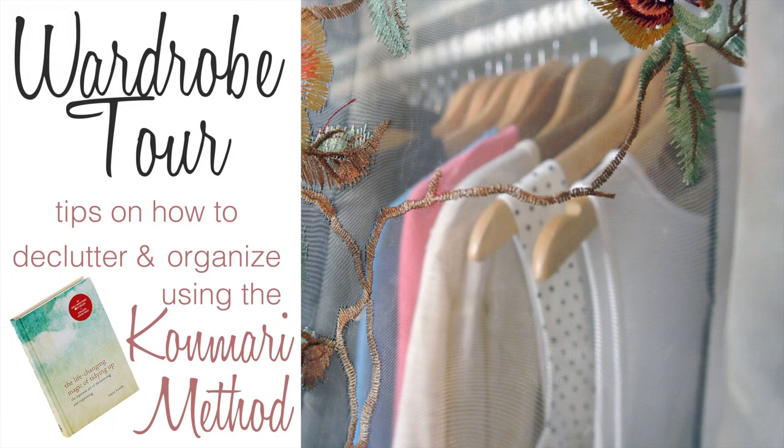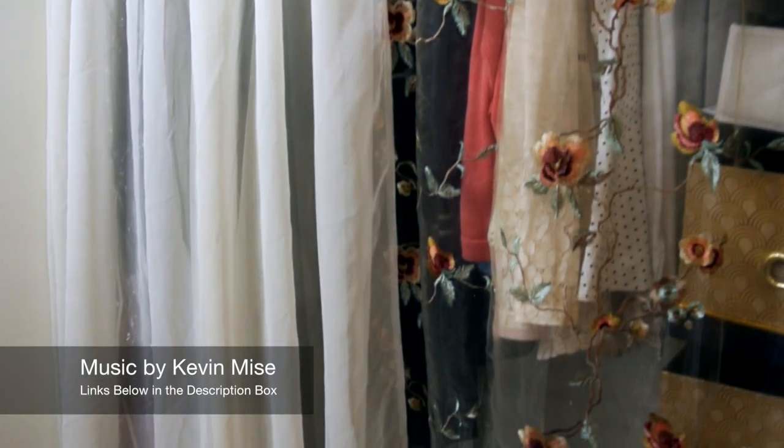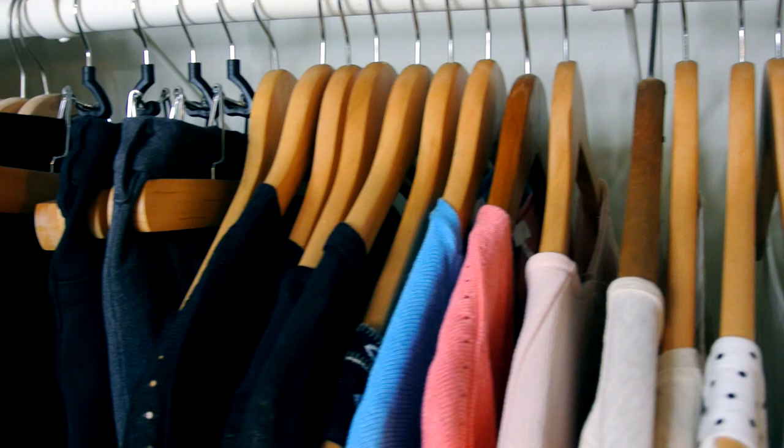Hey guys, welcome back to my channel called Fresh Savagery. My name is Diana and I'm here to take you on my 2017 wardrobe tour. I'm also going to share some of my tips and ideas on how to declutter and organize using the KonMari method from the book, The Life-Changing Magic of Tidying Up.